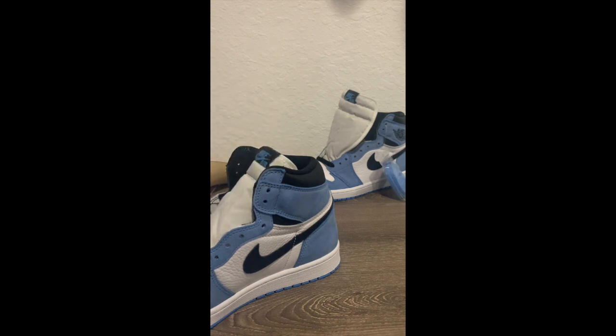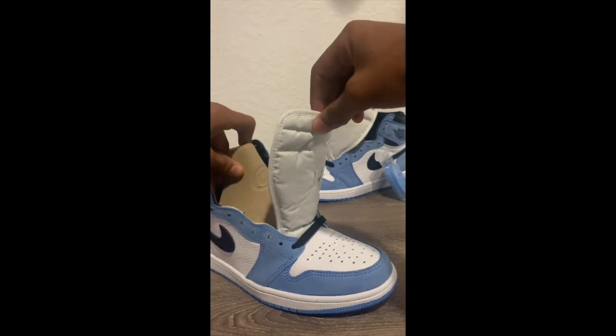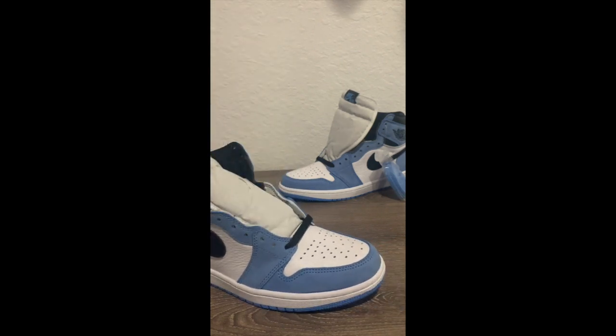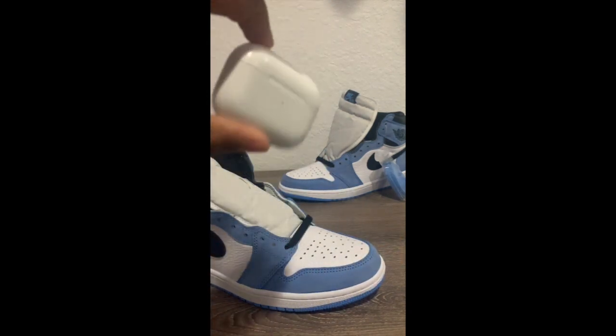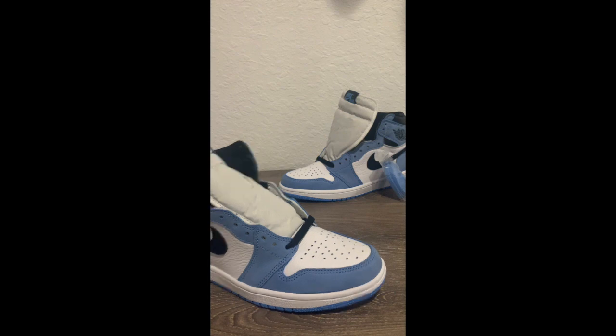It's crazy — really blessed to be in the situation that I am in. This is probably going to be the last Jordan 1 I get for a minute, because I'm going to get back into reviewing tech. That's kind of what this channel was based off of. I'm going to do a review on this right after I'm done with these.